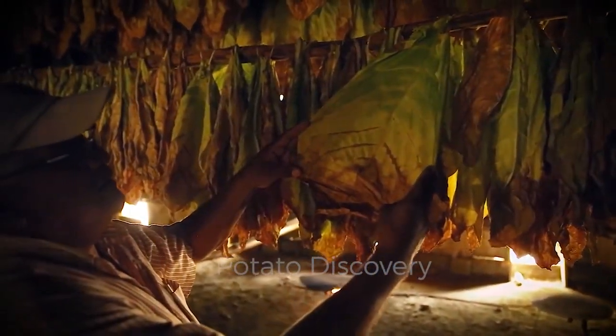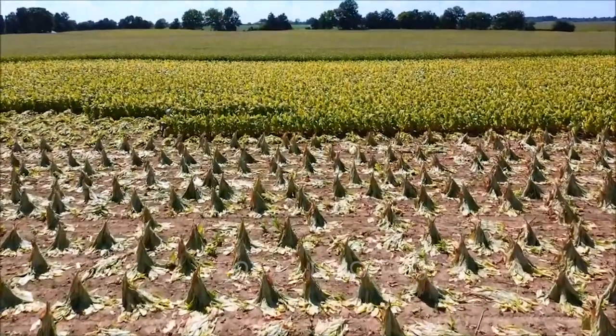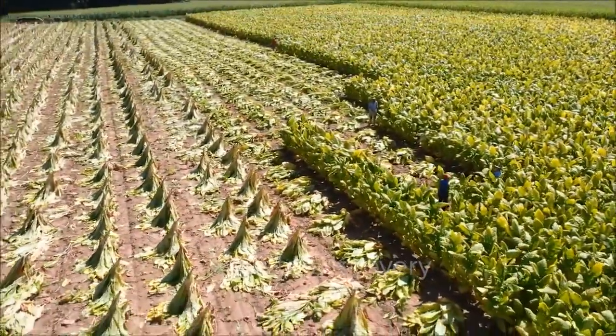How do you feel about growing and processing tobacco as shown in this video? Let us know what you think in the comment section. Goodbye, and see you in the next video!